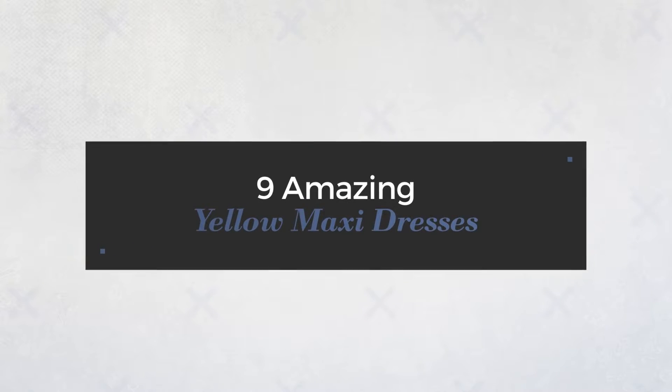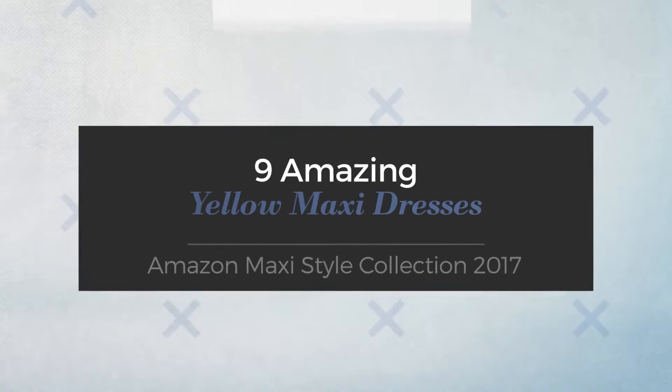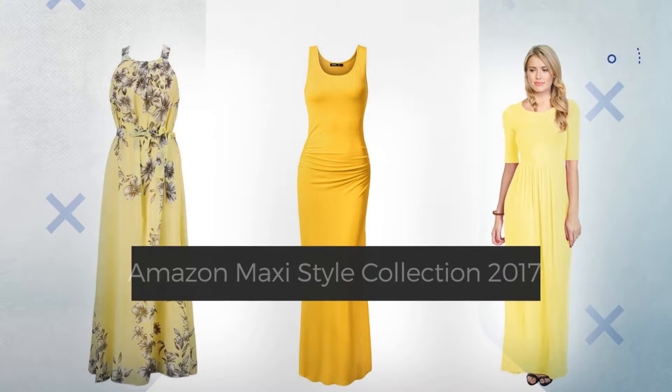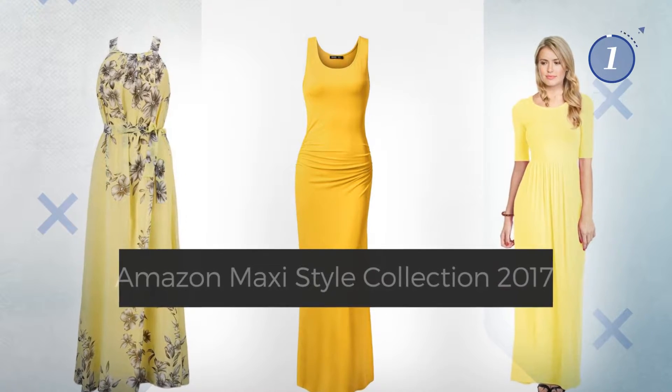9 Amazing Yellow Maxi Dresses, handpicked from over 3,000 fashion designers' catalogues. At any time, click the circle and get the details about your favorite dress.